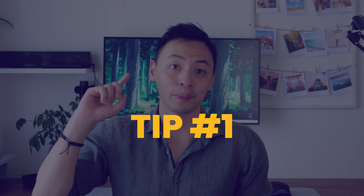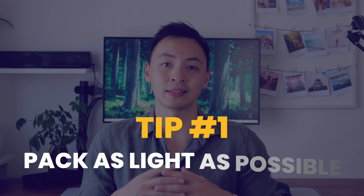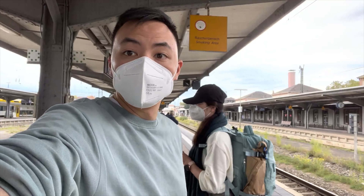I managed to squeeze a little bit of time out to record this video, so I hope you all enjoy this third installment. As mentioned, we're going to be talking about everything you want to pack on your interrail trip. I'm going to start off with some tips, because in my opinion a normal trip versus one with interrail is slightly different, so you might want to keep a few of these tips in mind when it comes to your own packing.